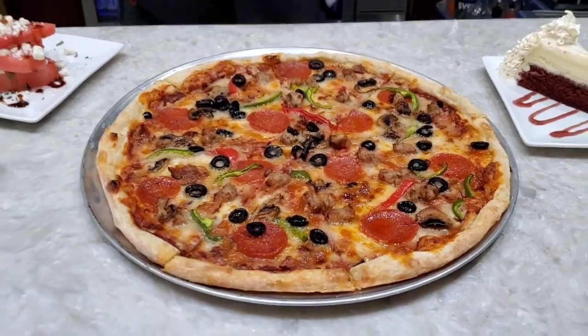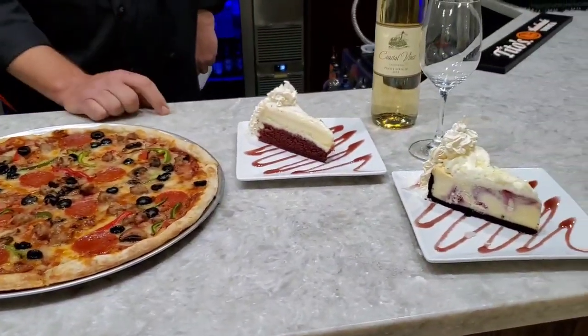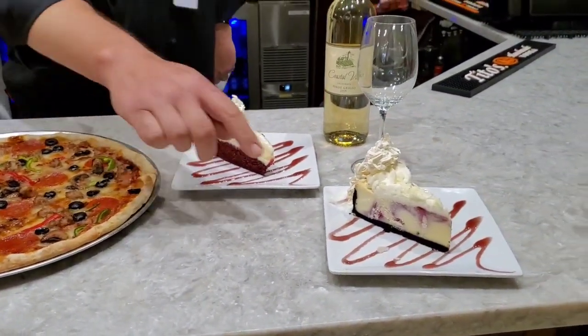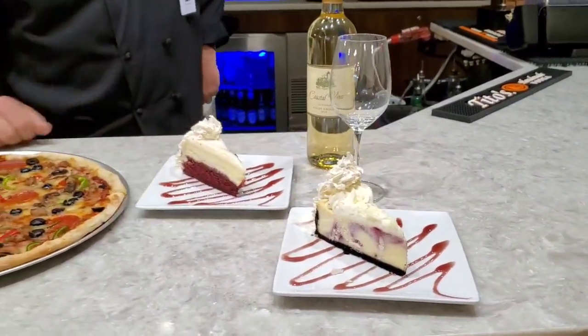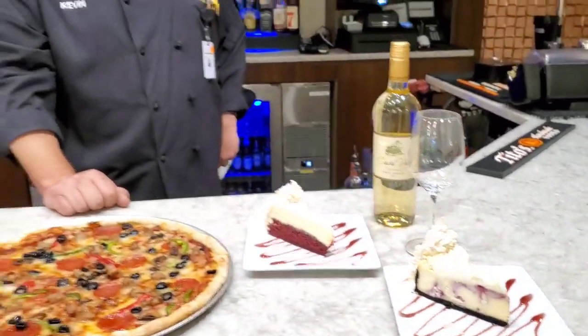And brand new, just added today, we have a huge selection of our cheesecake factory cheesecakes. This one is a white chocolate raspberry cheesecake, and this one is a red velvet cheesecake. Hope you enjoy. Thank you, Chef, for giving a wonderful description of some of our menu items.